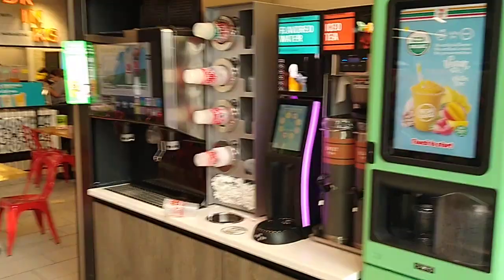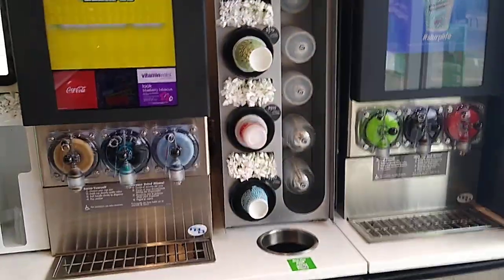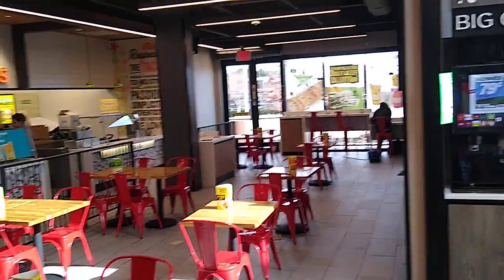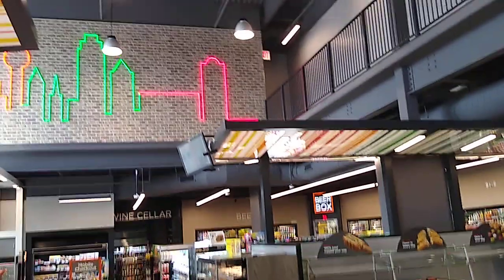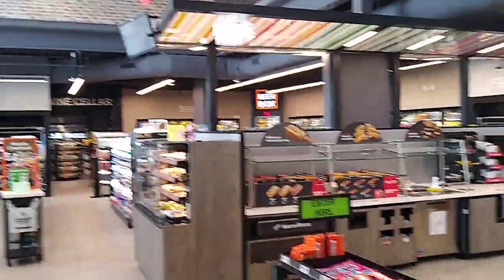Big sodas and all the sodas over there, all pre-made and ready to go. Here's the Laredo Taco food area. Pretty cool store — let's get a few things and take them out and try them.